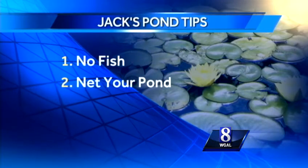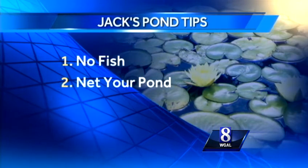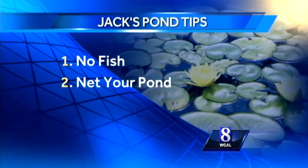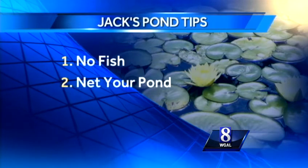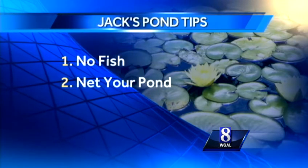Number two, cover your pond with nylon netting. Not the prettiest option, but it works — as long as you stretch the netting tight enough that the heron can't stand on it and cause it to sag into the pond, at which point the heron can yank your fish right through the netting.